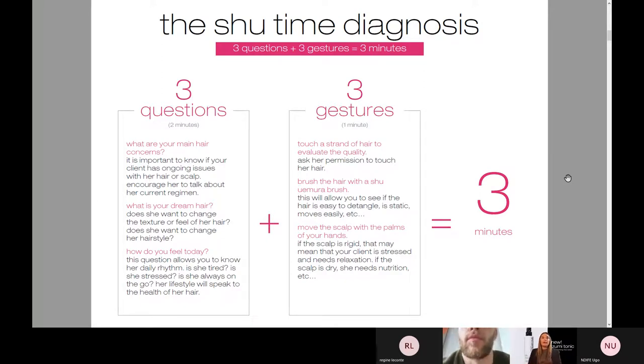When your client first comes and sits in the chair, there are three questions you should be asking during the consultation. First: what are your main hair concerns? It's extremely important for us to know if your client has any ongoing issues with her hair or her scalp. We really encourage her to talk about what her current regimen is so we can move her into something that may work better from Shu. Second: what is your dream hair? What does she want to change — the texture, the feel, her hairstyle? It's important to understand the client's goals so we can recommend the appropriate products. And third: how do you feel today? This helps you get a sense of if your client is nervous, excited, tired, or stressed — really understanding her daily rhythm and lifestyle, which will also speak to the health of her hair.